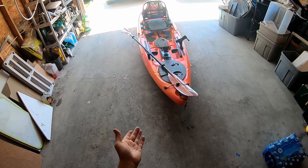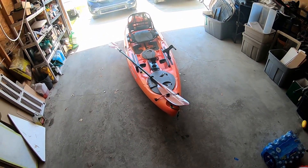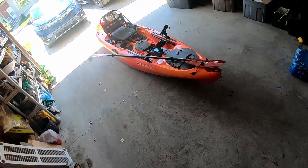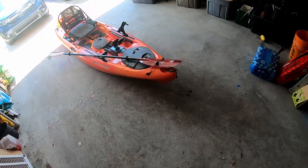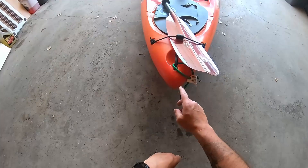This is my review of the Wilderness Systems Ride 115X. It's been an excellent kayak. I bought it used last year, have used it for the last little bit, and have been really happy with it. So I'm going to show it off to you, starting up at the front.